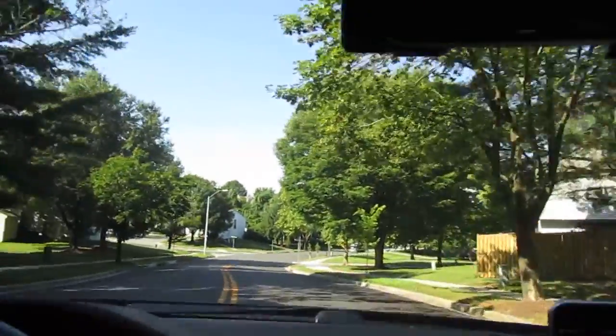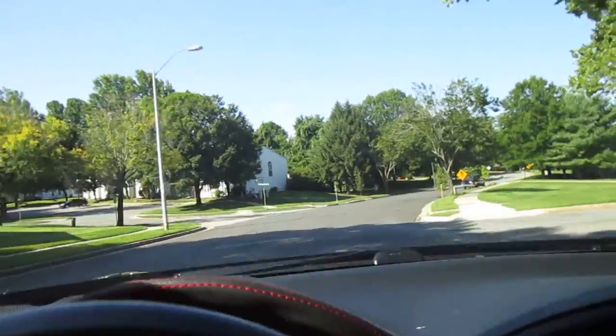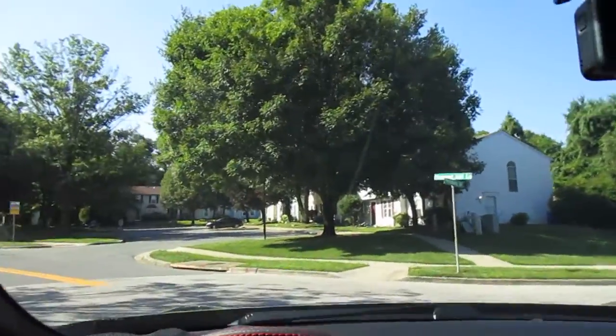All right, this is going to be 824 Pleasant Hill Lane. Seems like a nice neighborhood.